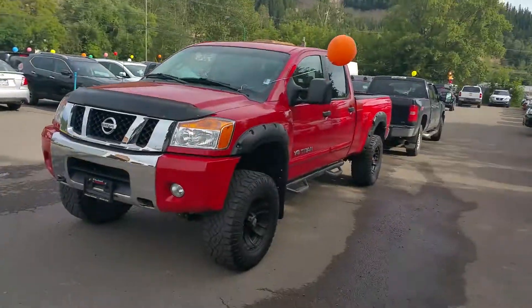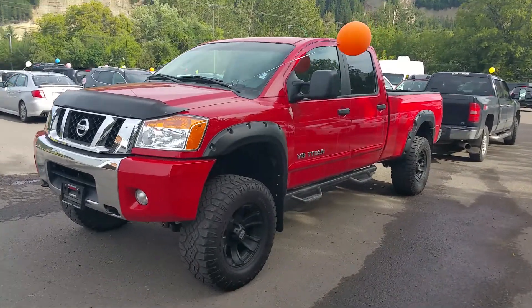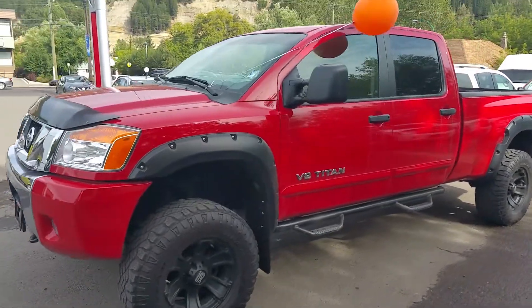Hey Jared, I'm Tyson Milk from Northland Nissan. I'm the pre-owned vehicle specialist down here at Nissan. I see you inquired about our 2012 Nissan Titan SV.